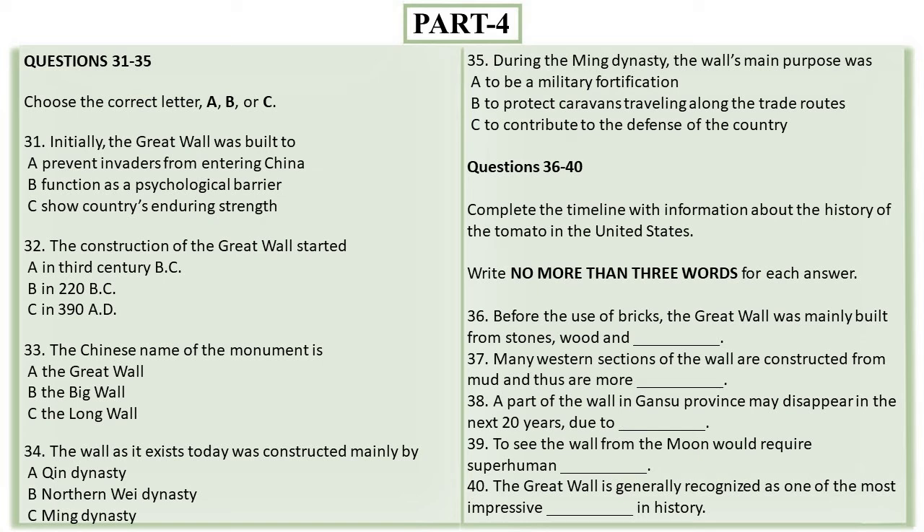Perhaps the most recognizable symbol of China and its long and vivid history, the Great Wall of China is one of the most extensive construction projects ever completed. Somewhat ironically, the one monument that China built to keep foreigners out is actually now the biggest tourist attraction in the country. Despite the initial purpose, the Great Wall never effectively prevented invaders from entering China. It came to function more as a psychological barrier between Chinese civilization and the world, and remains a powerful symbol of the country's enduring strength. Though the beginning of the Great Wall can be traced to the 3rd century BC,